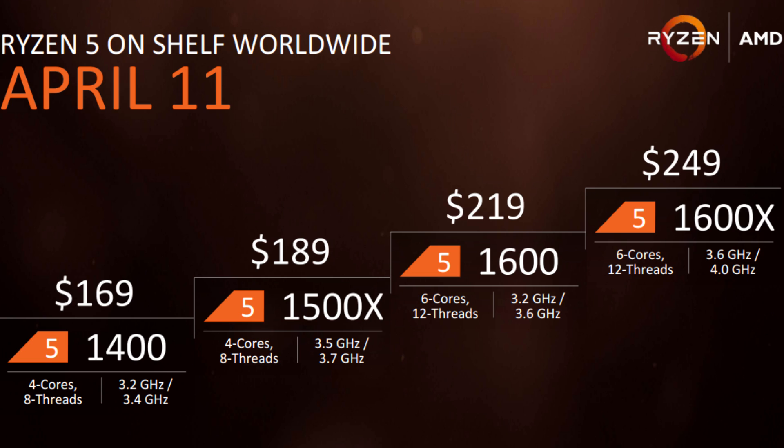Depending on your use case, each of these processors offers something very different, so I'm going to go through each one and figure out where you may be and which processor may actually fit best with what you're trying to do with your system.